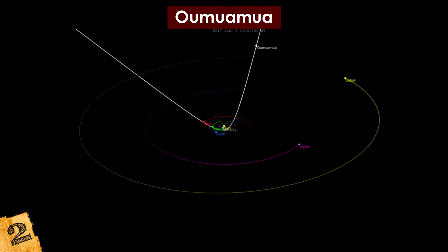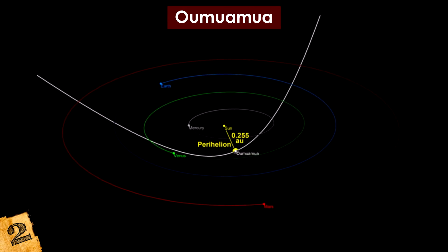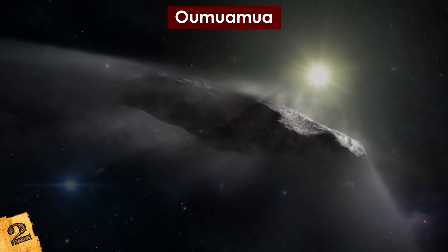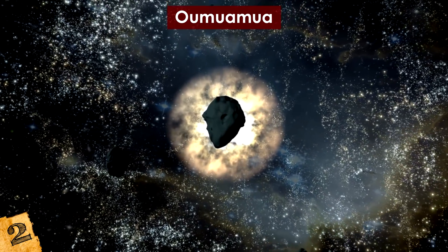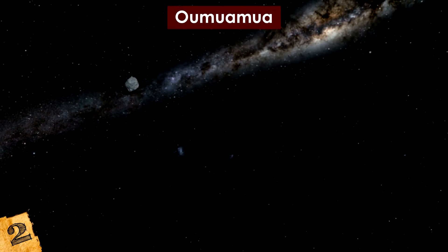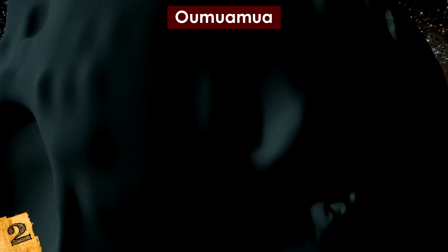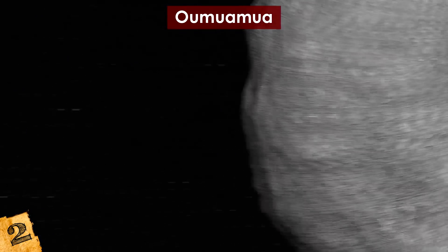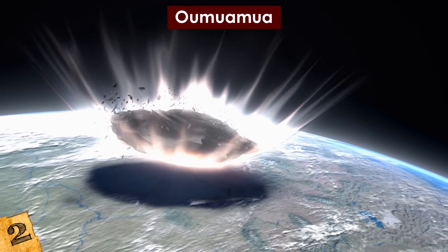It's not entirely clear where Oumuamua originated, but we know it's headed past Neptune and towards the Pegasus constellation at a speed that will see it cover a light year in 11,000 years. Scientists estimate it to be at least 1,300 feet long and composed largely of metal. Deepening the mystery, it's thought to be tumbling or rotating on more than one axis, and it appears to have unexpectedly increased in speed since being discovered. This could be due to a gaseous rupture on the surface propelling it forward — or, as some have suggested, it could even be an alien light sail. Its Hawaiian name means 'a messenger from afar arriving first.'